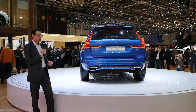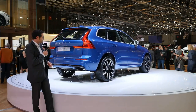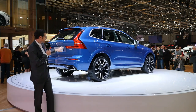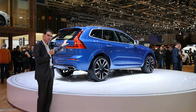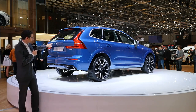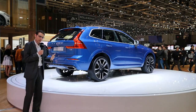It sits actually on the same platform — the SPA platform that is used for the new, big Volvos — so they share a lot with the XC90. But you can see it is actually different, because I think the new Volvo design does fit the smaller SUV even better. It looks more agile, especially in this rear shoulder part, and I think those taillights fit better alongside an SUV than with a sedan.